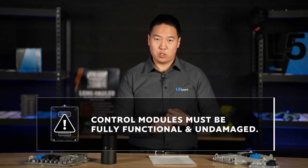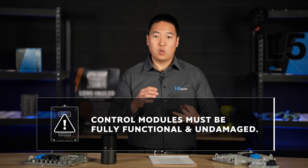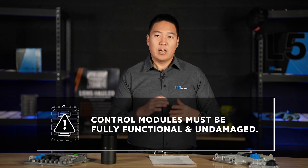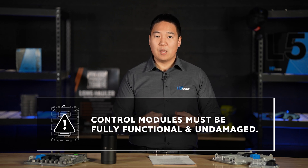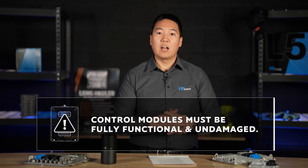ECMs and PCMs coming in for upgrade must be fully functional and in working condition, from both a physical standpoint and a communication perspective. That means no broken tabs and connectors, no water damage, fire damage, or internal damage. HP Tuners cannot accept ECMs or PCMs for upgrade if they have broken tabs or connectors — it simply is not allowed.